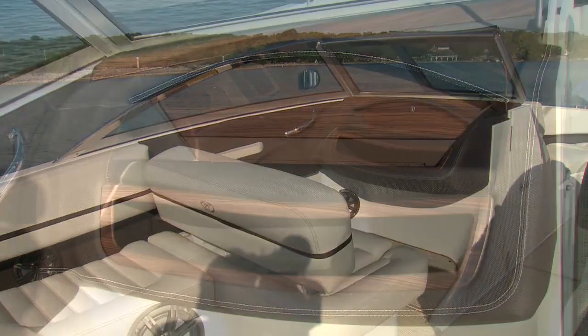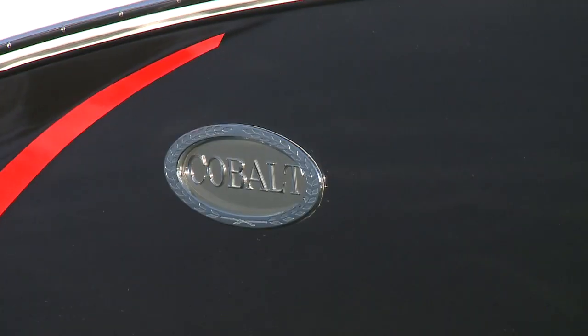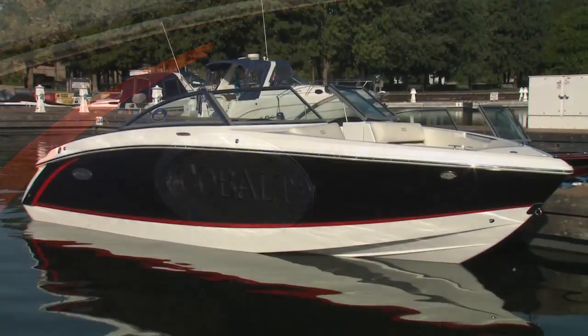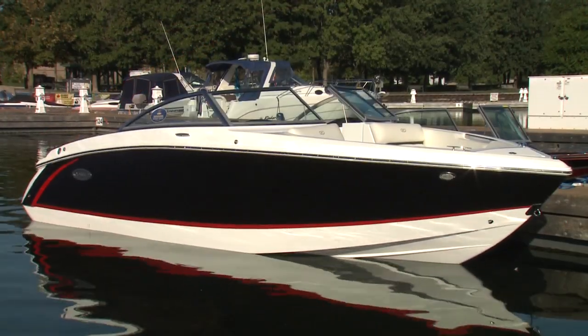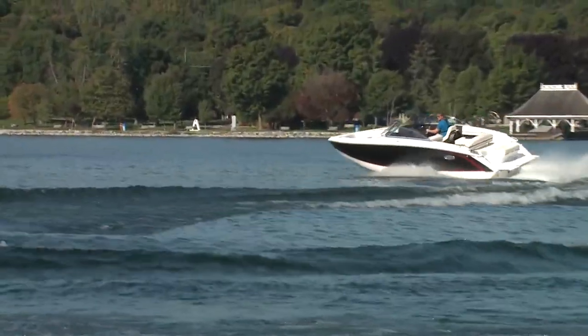Opposite in the passenger console is both open storage and a roomy glove box. You may not be in the market for a Cobalt yourself, but if you're ever offered a ride in one, take it — and make sure they do a few figure eights for you.